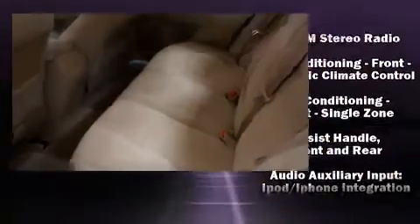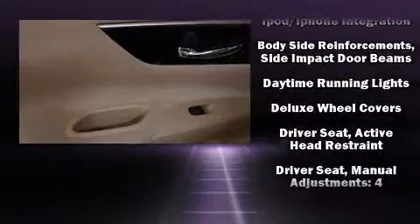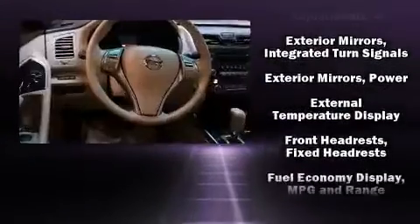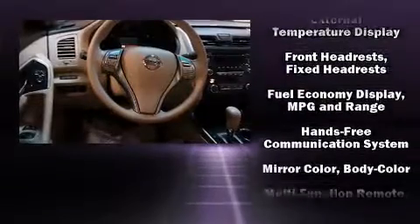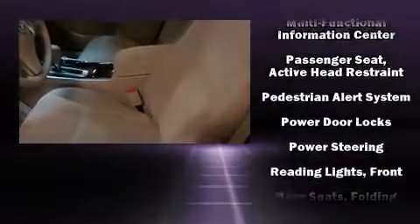Nissan also prioritized safety and security by including head curtain airbags, front-side impact airbags, traction control, a panic alarm, and four-wheel disc brakes with ABS. Brake Assist technology provides extra pressure when applying the brakes.